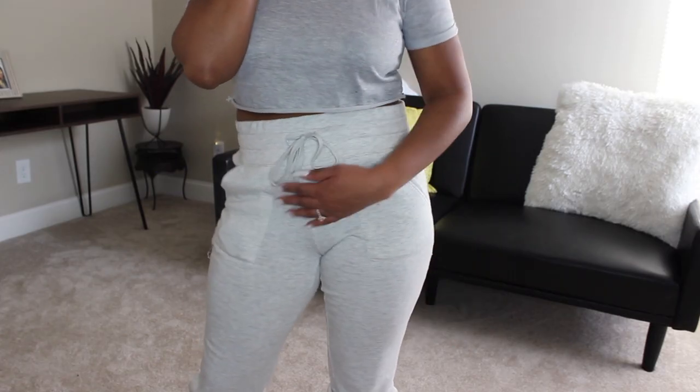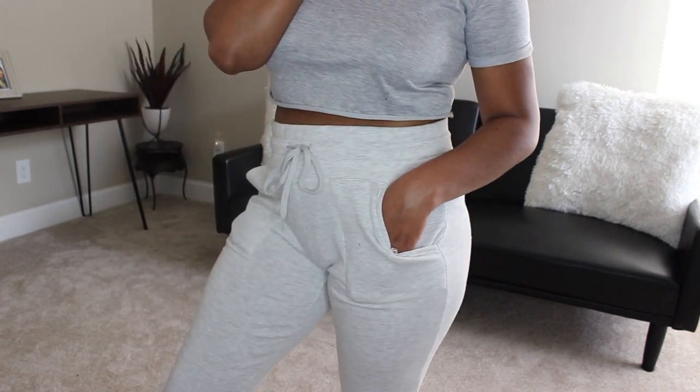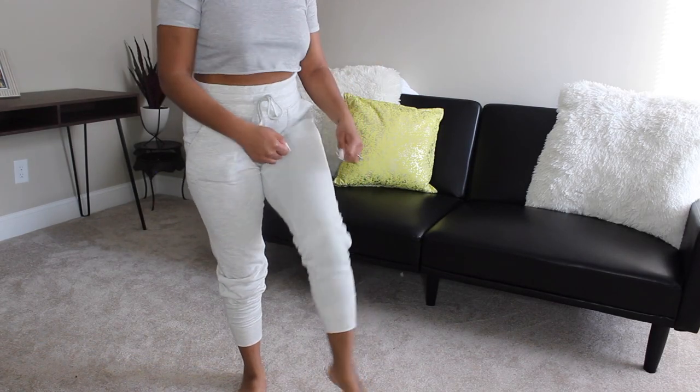So today's find will be these Walmart sweatpants. I have been loving these pants. These are some really really comfy sweatpants that you can pick up at your local Walmart and they're for only $12. You can't beat the softness that these pants give you. When I say you put them on and you feel like you put on a blanket — literally. They are like the jogger style pants so you can kind of scrunch them up at the ankles.